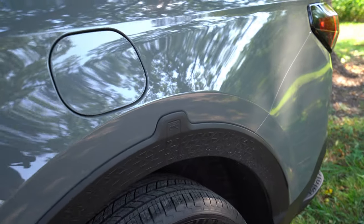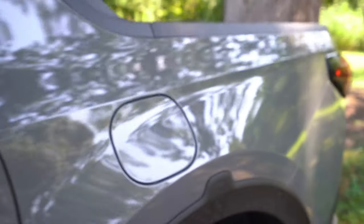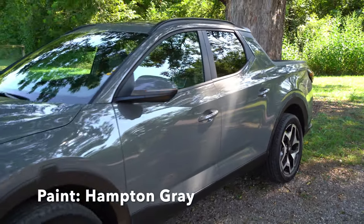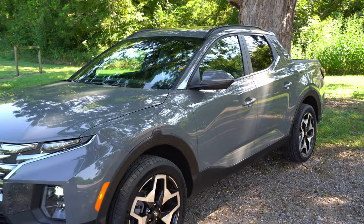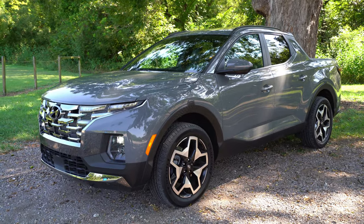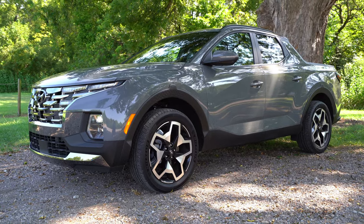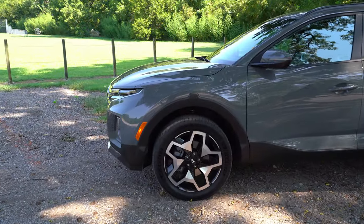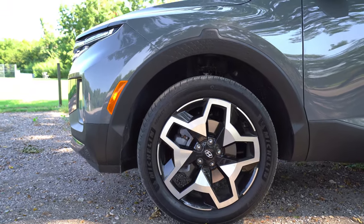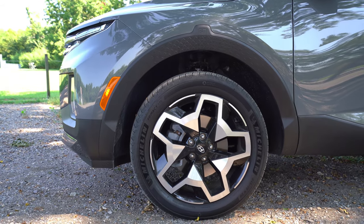There are a couple of little Easter eggs on this Santa Cruz — take a look at that little truck graphic on each wheel well. The paint color is called Hampton Gray; it's got different tones and hues to it. The design almost looks concept-like, especially with these huge 20-inch wheels, which are exclusive to the Limited trim. The rest of the lineup gets 18-inch wheels.